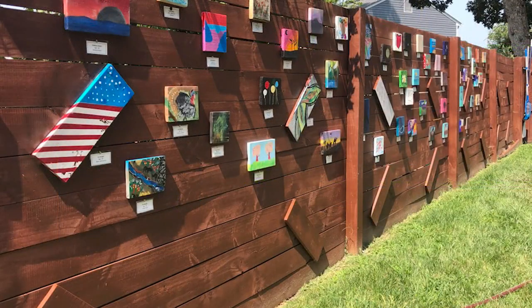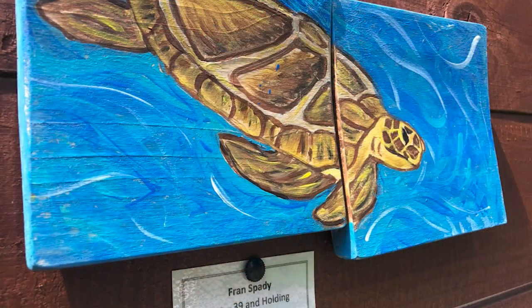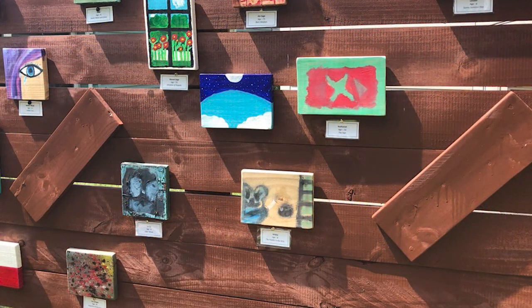Wyatt's fence is still a work in progress, but so far she loves the results. For me, it's just great because there's so many different aspects, so many different viewpoints that you see. No painting is the same as the other.